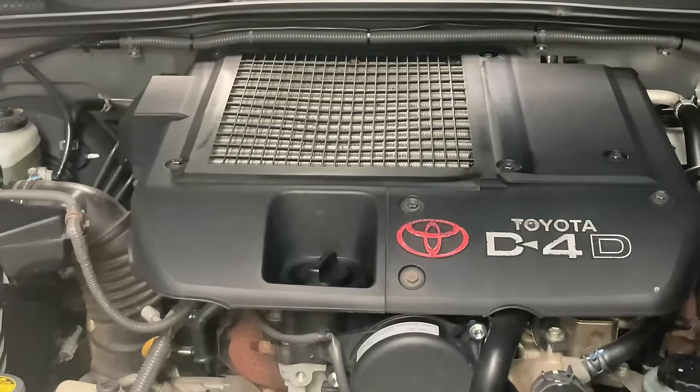Toyota D4D engine problems. I'm going to tell you all about it, everything that comes to memory, from the worst, the top of the list, all the way down, all the problems they've had.